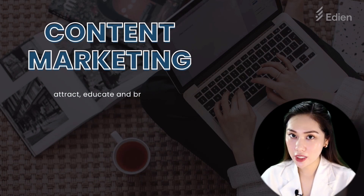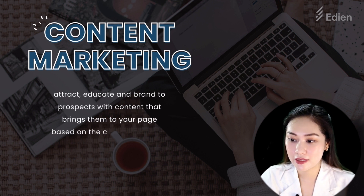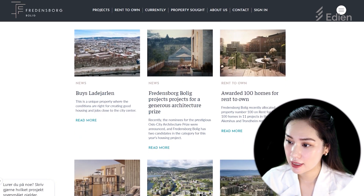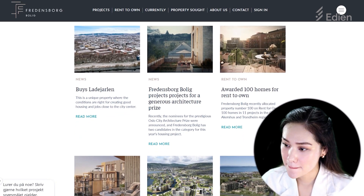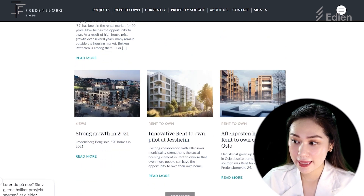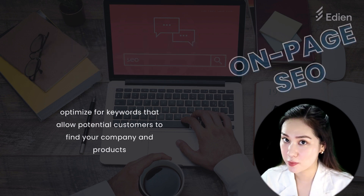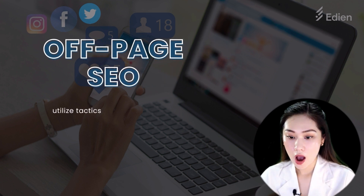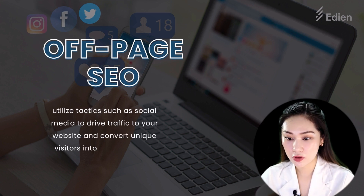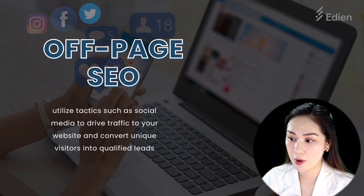First, content marketing. Content marketing attracts and educates brand prospects with content that brings them to your page. For example, here at fredenswork.no, they write content about real estate and the rich culture of different constructions, optimizing keywords for on-page SEO, allowing potential customers to find their company and products. There is also off-page SEO, which utilizes tactics such as social media to drive traffic to your website and convert unique visitors to qualified leads, by utilizing social media posts mentioning your product or business.